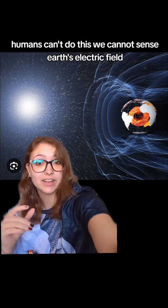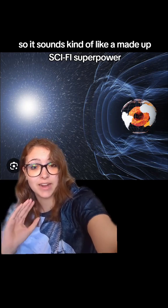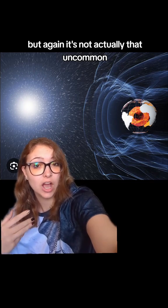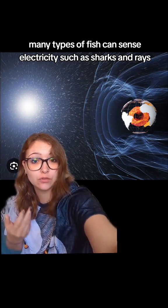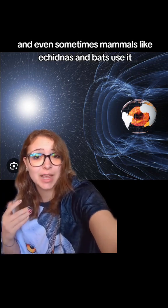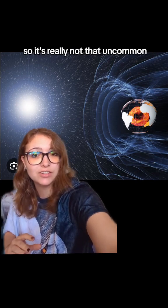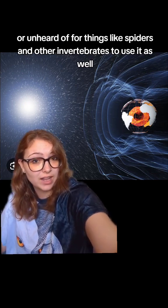Humans can't do this — we cannot sense Earth's electric fields — so it sounds kind of like a made-up sci-fi superpower, but it's not actually that uncommon. Many types of fish can sense electricity, such as sharks and rays. Types of birds use it, especially to navigate, such as homing pigeons and migratory birds. Even sometimes mammals like echidnas and bats use it. So it's really not that uncommon or unheard of for things like spiders and other invertebrates to use it as well.